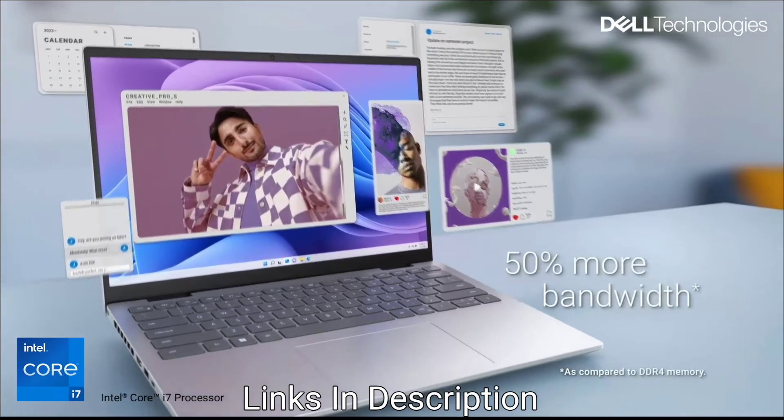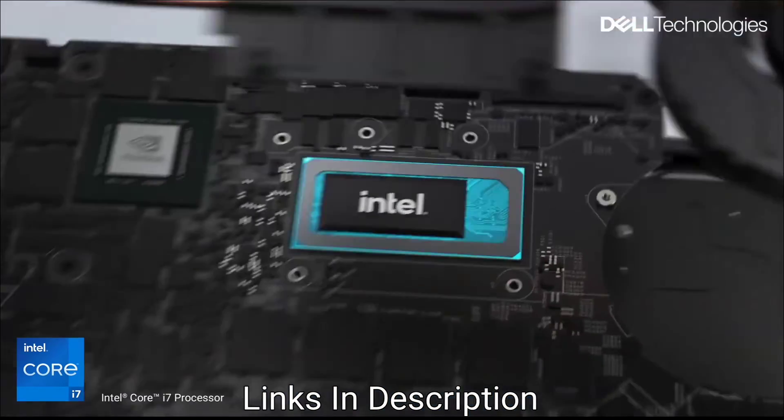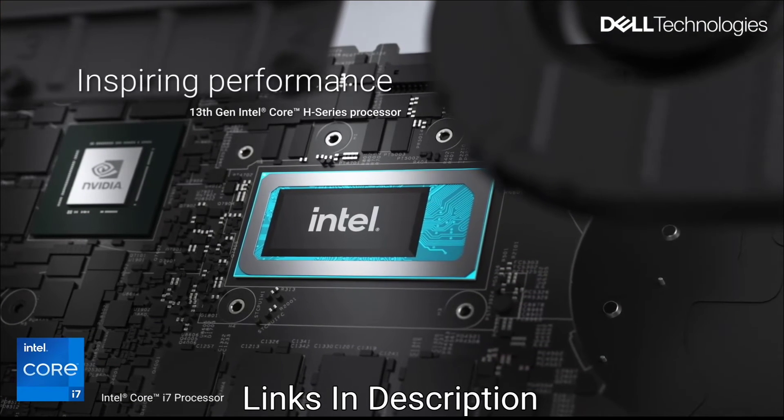Buy this amazing laptop for its AI-enabled features, high performance, vibrant 2.2K display with ComfortView Plus, and a strong audiovisual experience with Dolby Vision and Dolby Atmos.